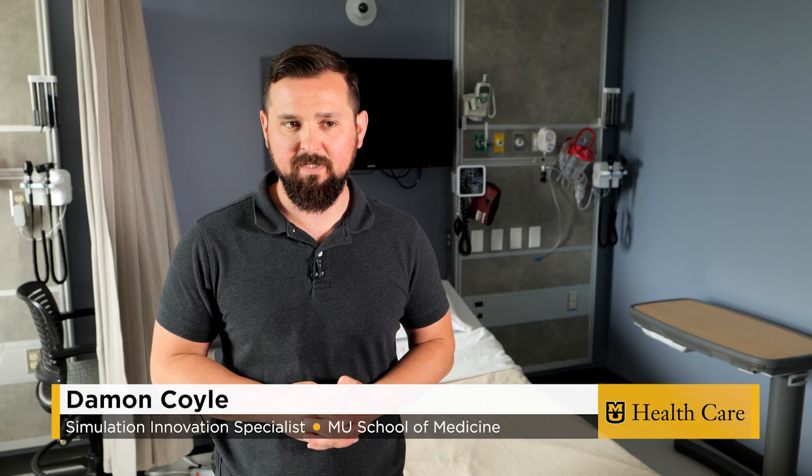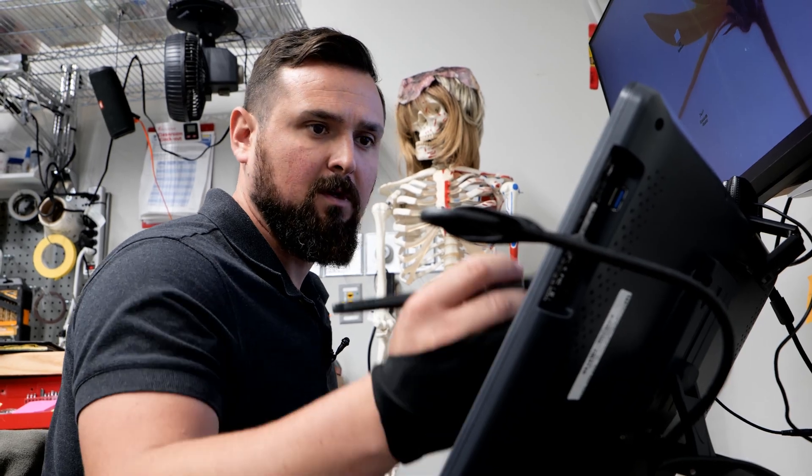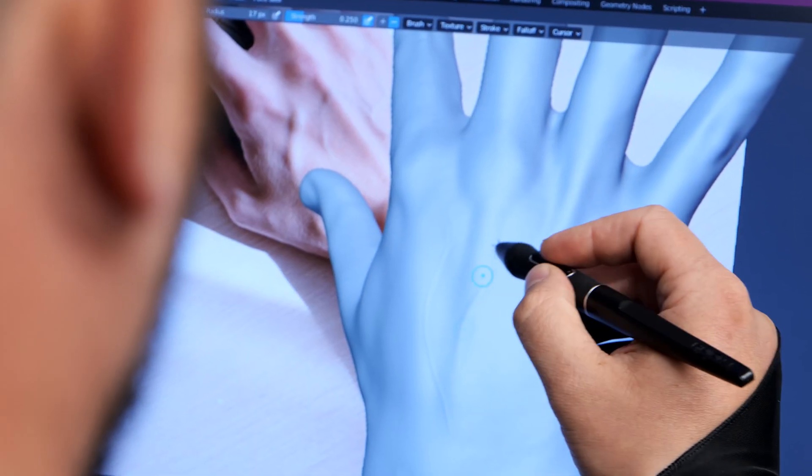I'm still trying to figure out that elevator pitch. Damon is part engineer, part medical expert, and part artist.